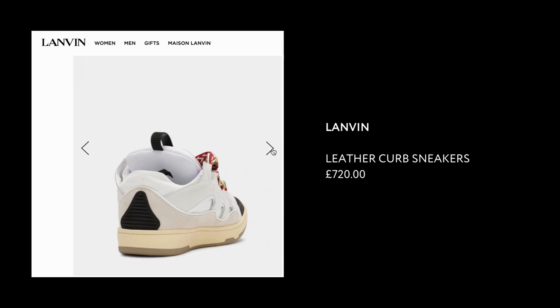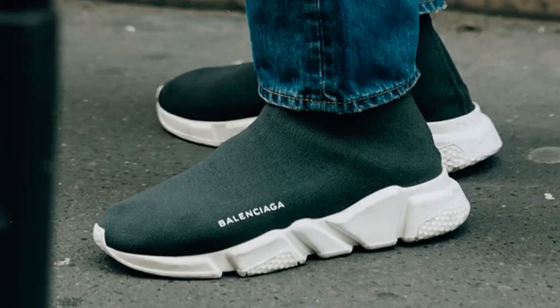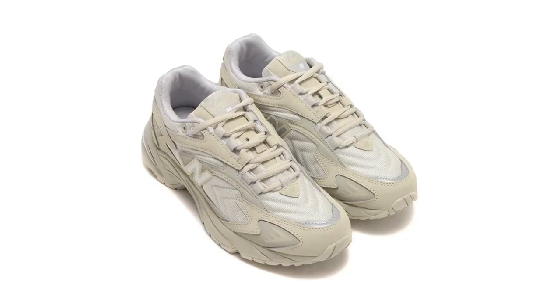Balenciaga sneakers — the dad-style runners in particular gained popularity, but here are some alternatives. Lanvin's leather-curve sneakers do not get talked about enough when it comes to the chunky sneaker conversation. And whilst the following options aren't luxury brands, it's important to recognize that the only thing luxurious about Balenciaga sneakers was the price tag, if we're being honest. They pretty much created their own version of Asics and New Balance, so if you like that style of sneaker, save your money and buy those.